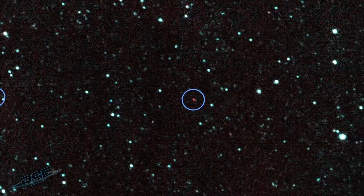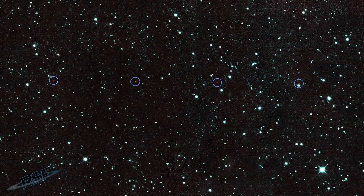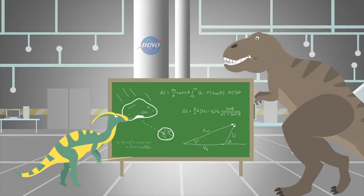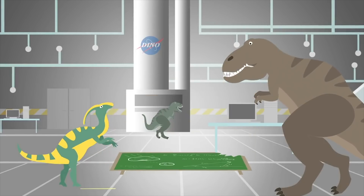But then we take another picture, and another, and another. Eventually the orbital path begins to reveal itself. Only then can we predict its orbital path over the next several decades, compare it to Earth's orbit, and figure out if the asteroid is on a collision course with our planet. It requires lots of observations over days, weeks, and months to determine if it's going to hit Earth, and to predict its orbit so that we don't lose it in the darkness of space.